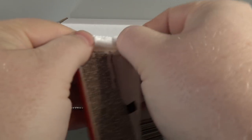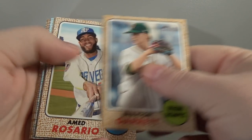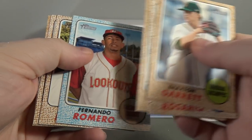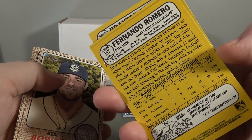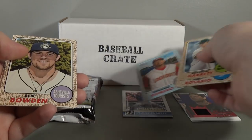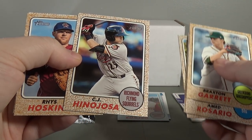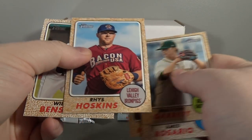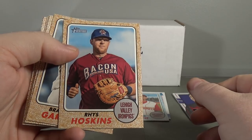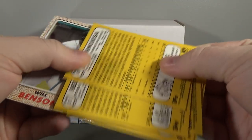Heritage Minor League. I haven't opened any of this - that's so sweet. I think I got a blue border. Braxton Garrett. Ahmed Rosario, Francisco Rios, and Fernando Romero. And that is a blue border - number 37 out of 99. That's pretty cool. I like the way those look. Ben Bowden, CJ Hinojosa, Rhys Hoskins - that's a good one - and Will Benson. Braxton Garrett - there are action variations.